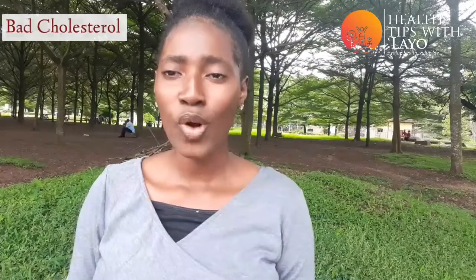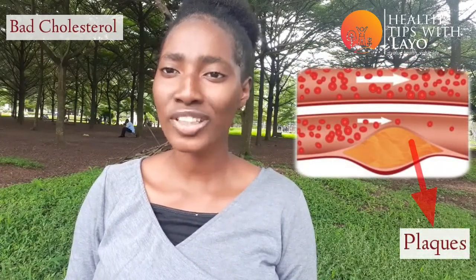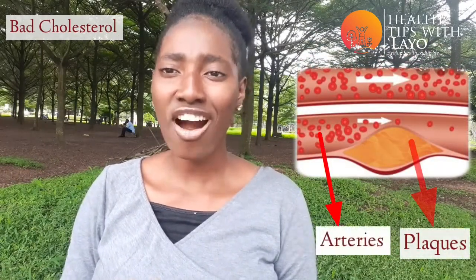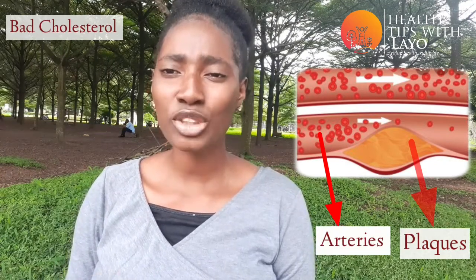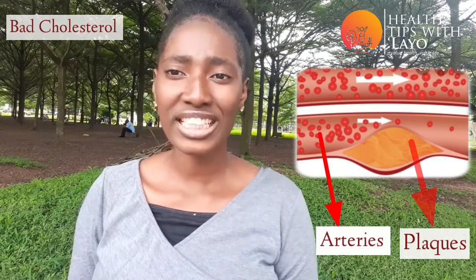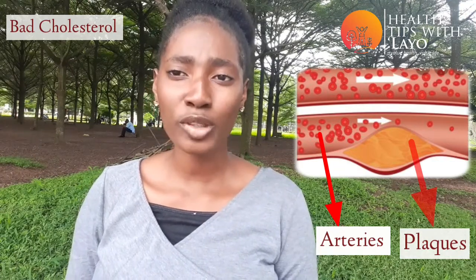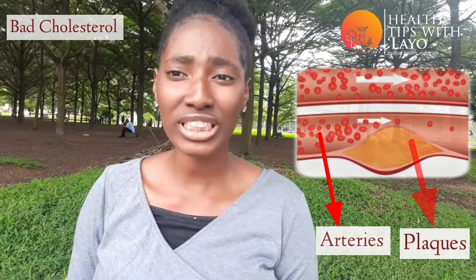As shown on the screen, LDL is the bad cholesterol which causes buildup of fat known as plaques in the walls of the arteries. The arteries are the blood vessels that take blood away from the heart, and this causes restriction of blood flow through the arteries. Thus there is less blood flow to other parts of the body, and less nutrients — most importantly oxygen — reach the other parts of the body.